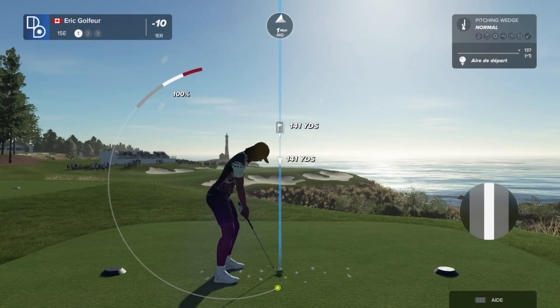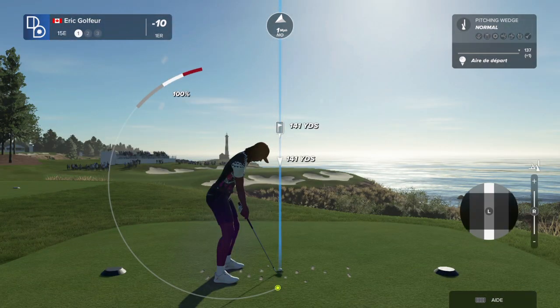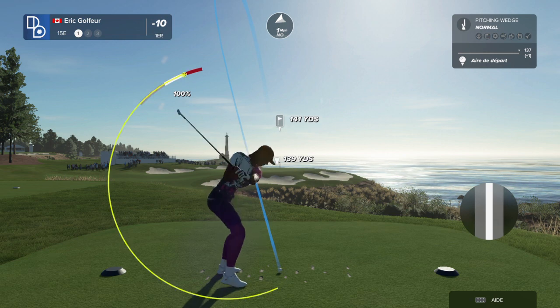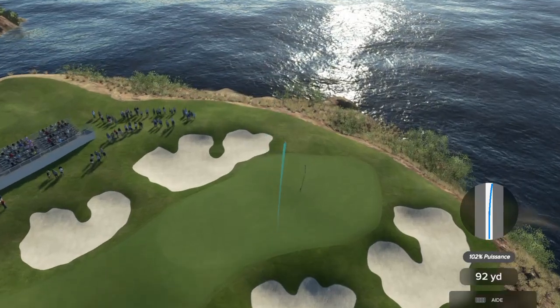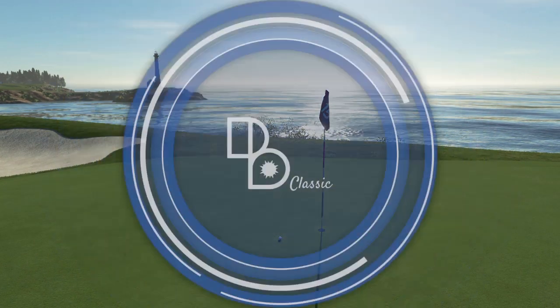Time to hit a good one here at the 15th. In good form — birdie at the last, looking to add on to that. Looks like they're going with the pitching wedge. This should play. Oh, stop it. What a shot.